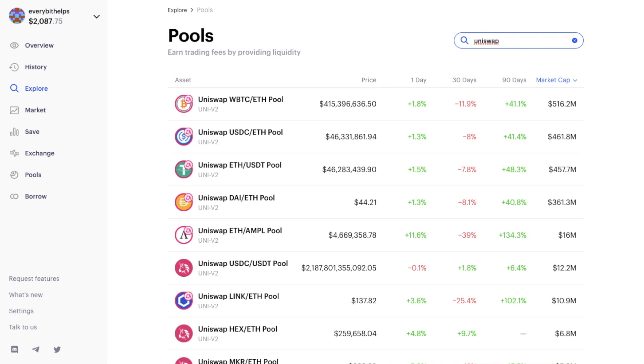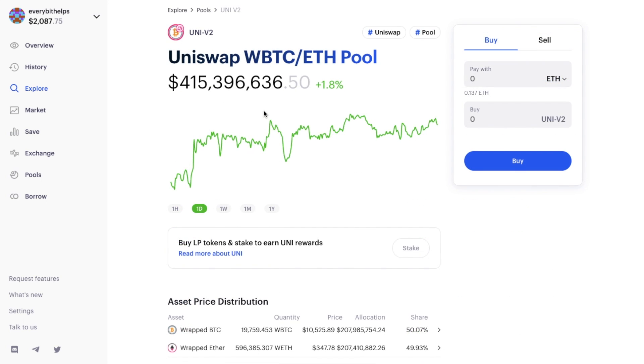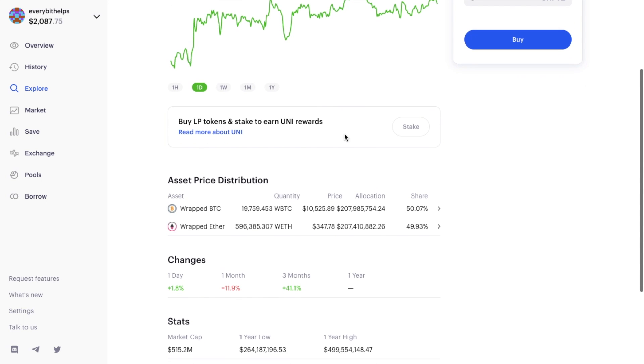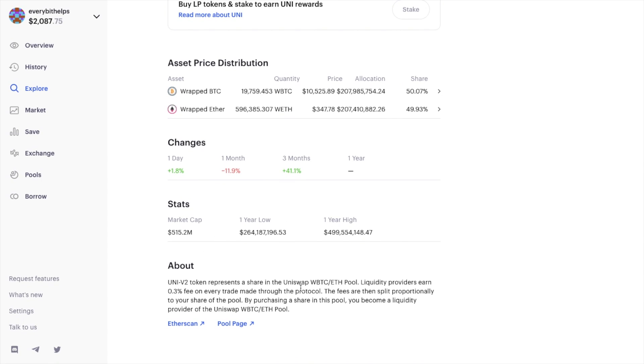Clicking on one of the pools in the list lets you view information related to that pool. There's a graph that changes colour depending on your entry, plus information on whether you can stake your LP tokens. It shows the asset price, distribution, changes, stats, and a description of the pool, including how much you can earn from trades in the protocol.